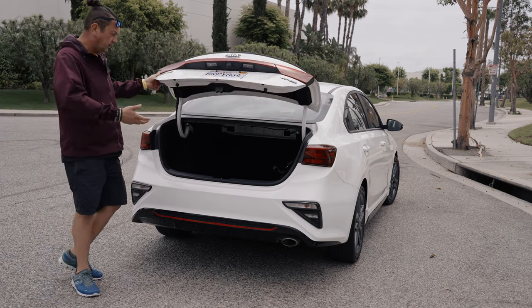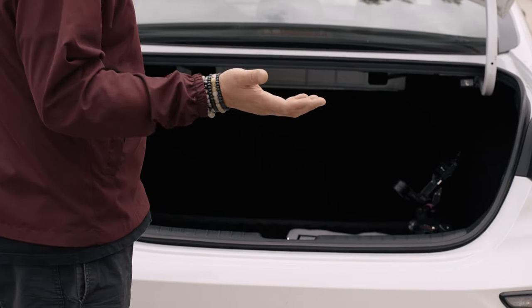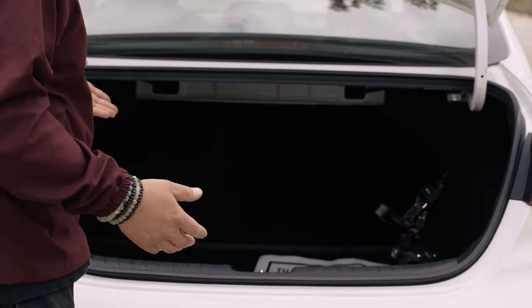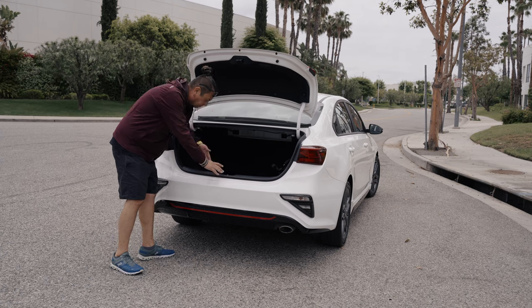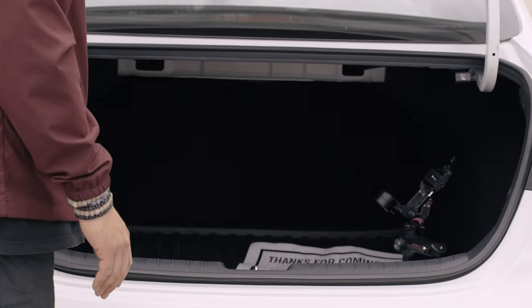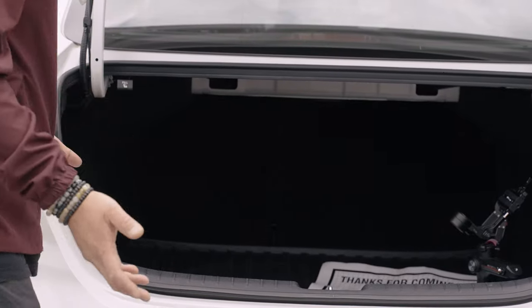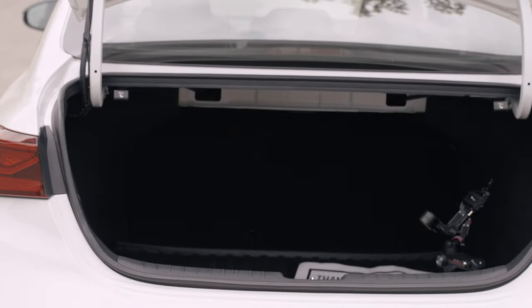As always we're going to check the trunk compartment. In this car it's pretty huge - if you compare it to a Subaru it's much better. I can go inside and lay down, maybe sleep for a while, nobody would notice. Besides that you can pull the seats, fold them down, and you're gonna have a lot of space to put some furniture.